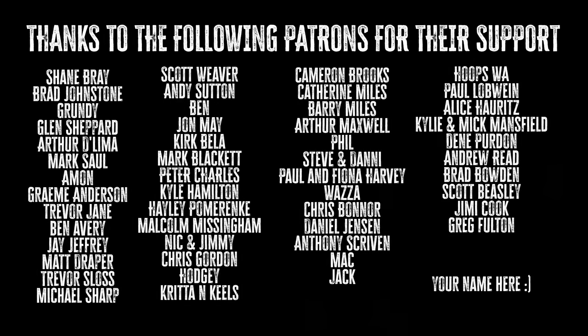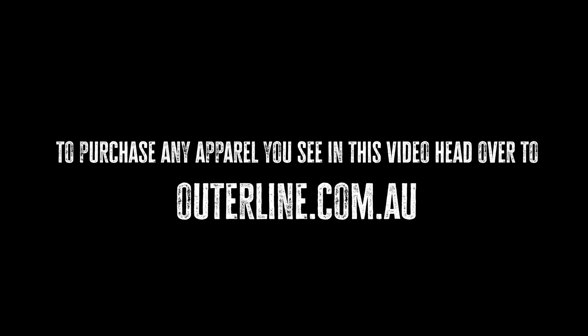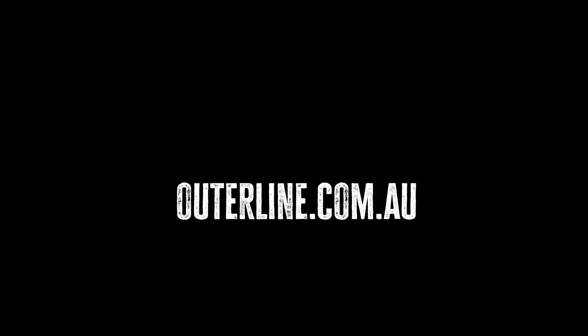I'd like to say a massive thank you to all our legendary Patreon members — you guys are awesome, we appreciate you more than you know. If you'd like to become a member of our Patreon family, head over to patreon.com forward slash Outerline Adventures. Thank you.